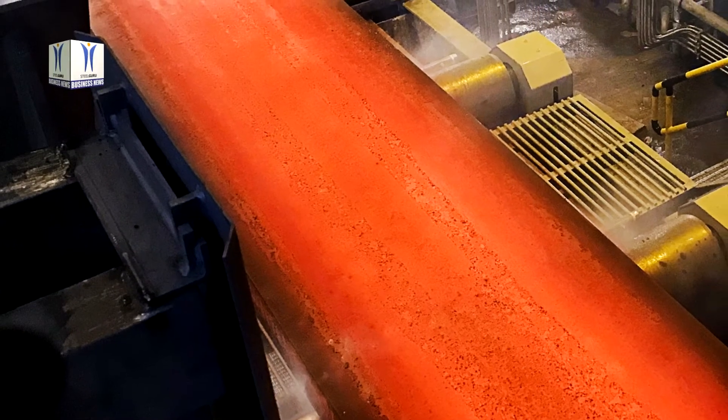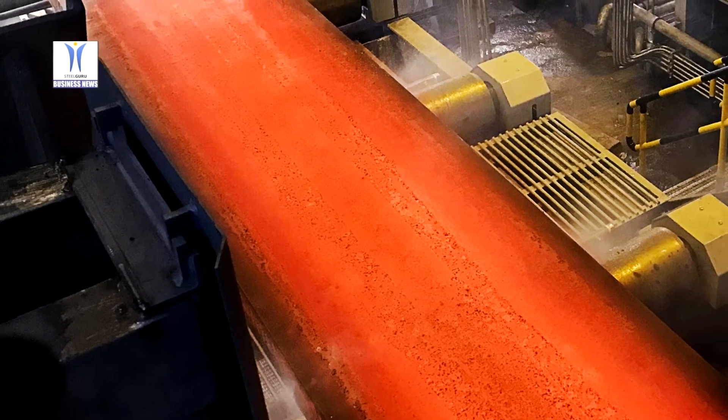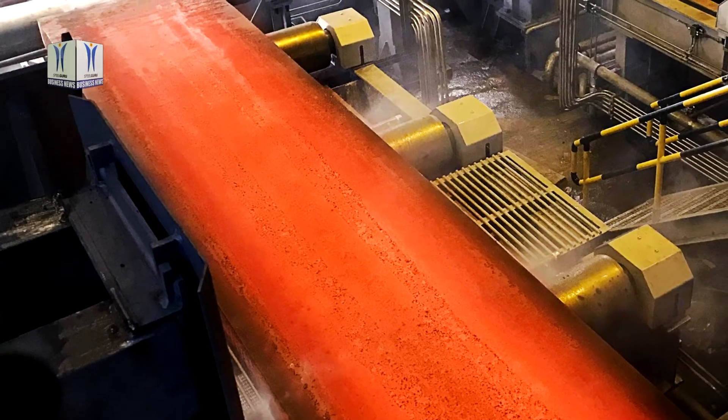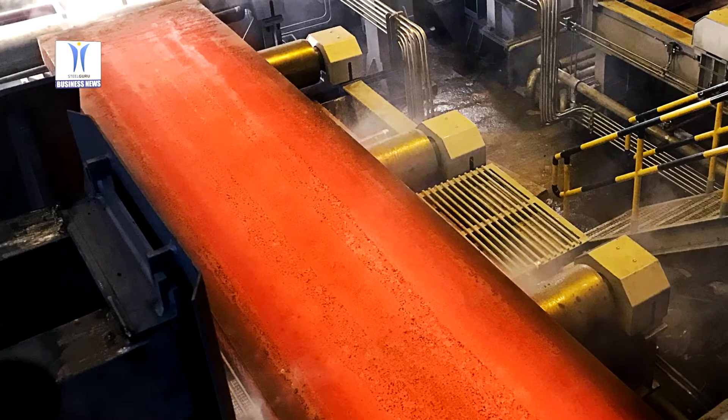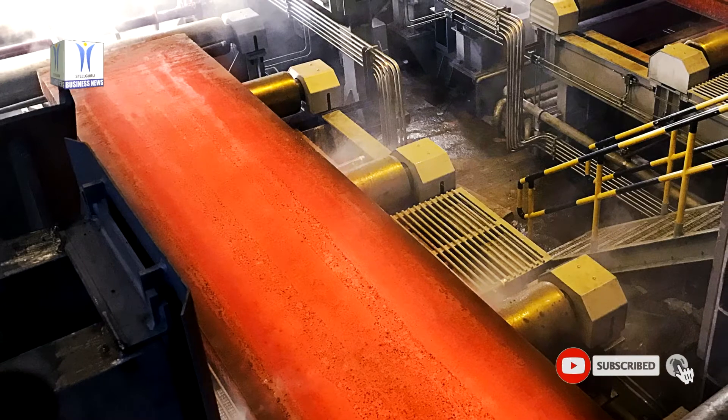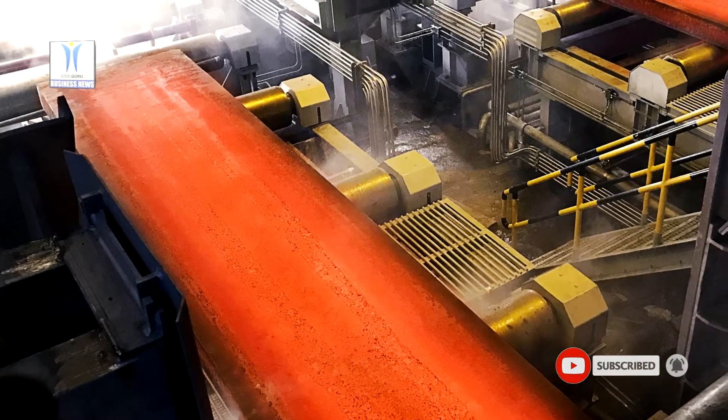The caster is designed for an annual production capacity of up to 2.9 million tons of steel slabs. Just one month after the 14-week revamping period, the continuous caster had been ramped up to a daily production rate of over 10,000 tons of steel slabs.